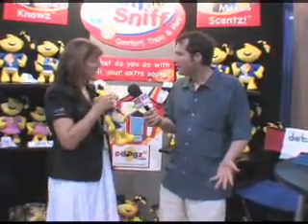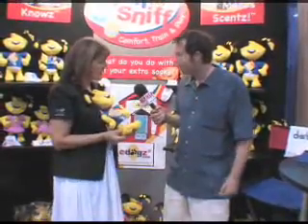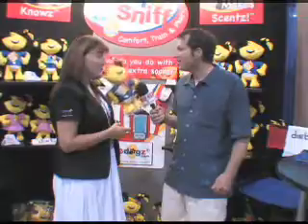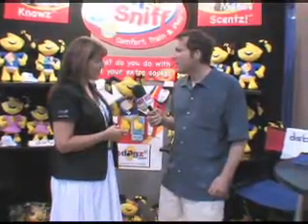It becomes his companion pal because he has squeakers in his head and his paws. He's very durable and he comes in three sizes for every size dog, because not all dogs are the same size.